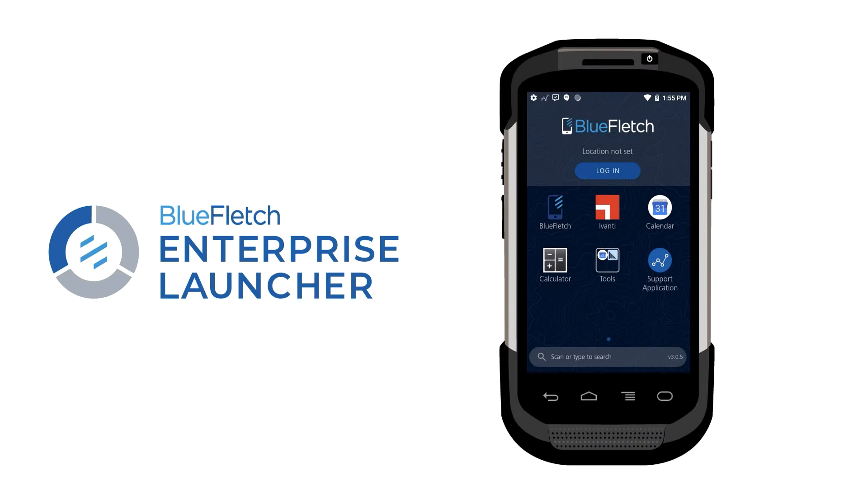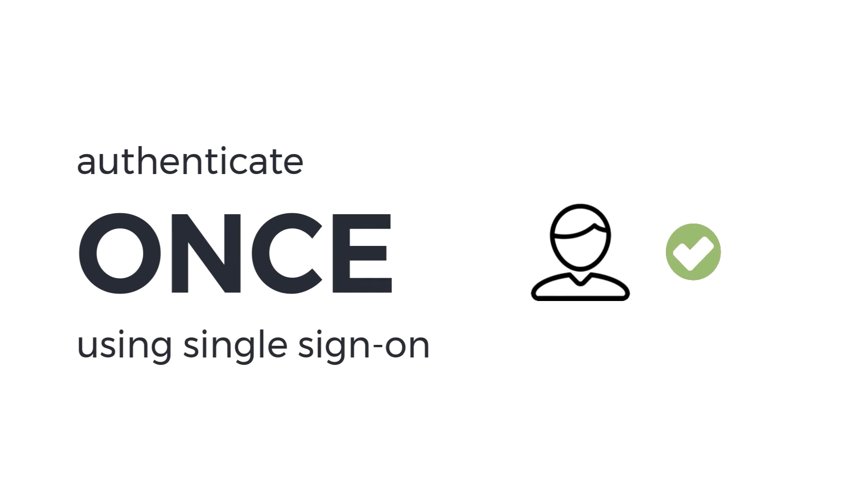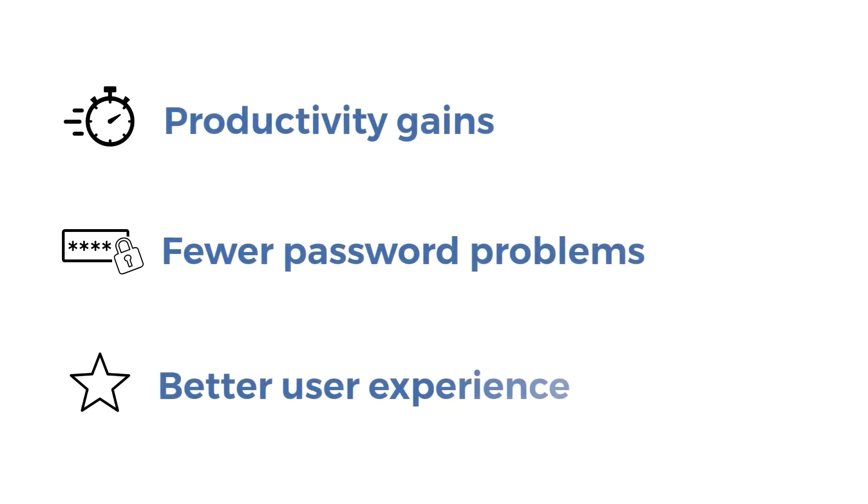Bluefletch integrated our Enterprise Launcher single sign-on solution into Avanti's Velocity, terminal emulation, and industrial browser software. With this solution, users will only have to log in once to authenticate their identity, resulting in productivity gains, fewer password problems, and a better user experience.